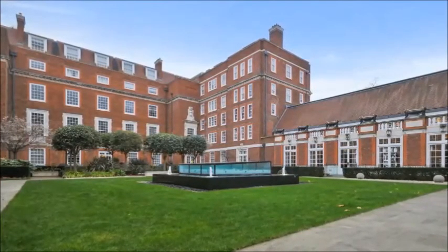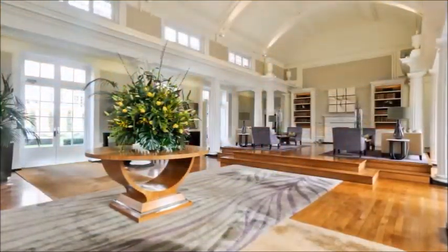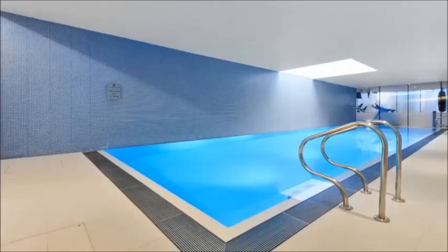Academy Gardens is a New Georgian, red brick, grade 2 listed former college with immaculate gardens, secure underground valet parking, 24 hour concierge, swimming pool and gymnasium.